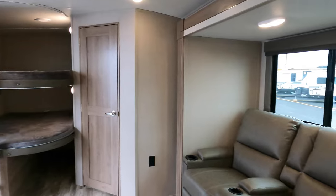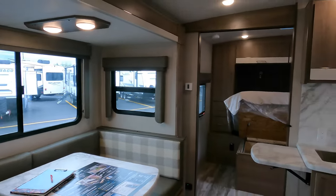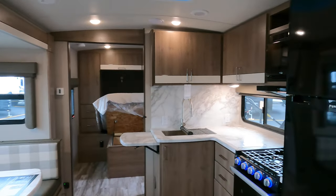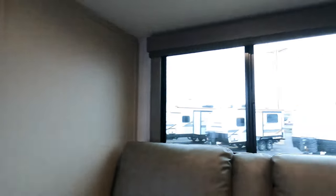So there you have it — the 2022 Grand Design Imagine 2800 BH. My name is Haley Johns, and if you'd like to work with me on this unit or maybe any other unit in our inventory, give me a call at 218-740-4997. And as always, I'm willing to go the extra mile to help you camp in style. Have a great day.